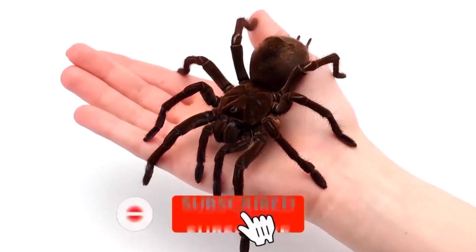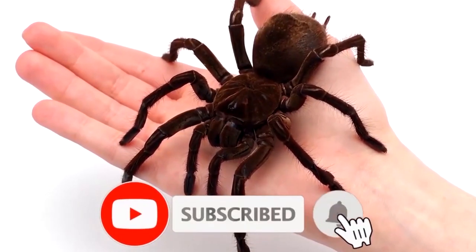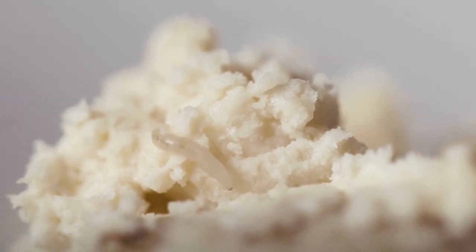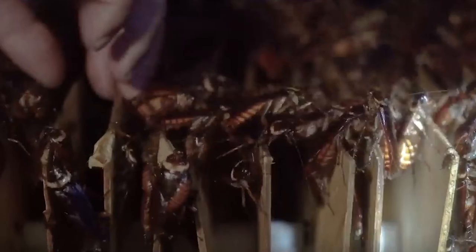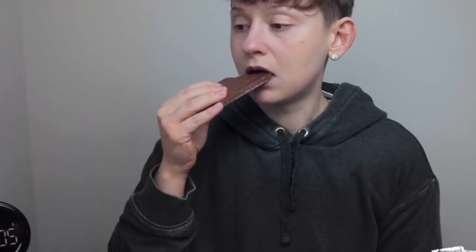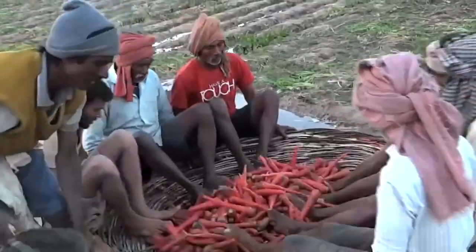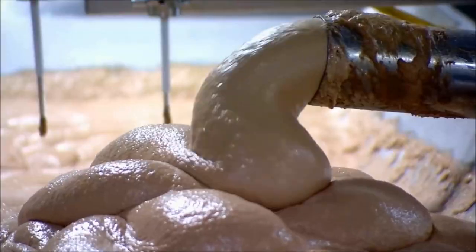Like and subscribe right now or this spider will crawl on your face when you're sleeping. From maggots crawling out of cheese to a pair of cockroach legs resting on your favorite chocolate bar, let's see if you'll buy your favorite food items again knowing how gross their manufacturing gets.